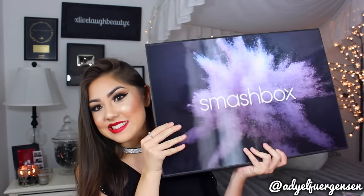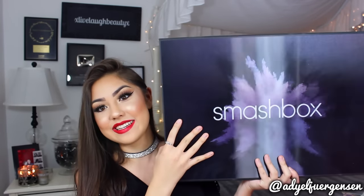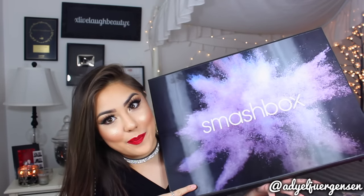This is from Smashbox and this is their new collaboration with Shea Mitchell for the Covershot Eyeshadow Palette.